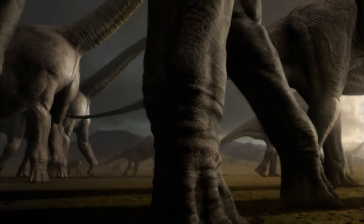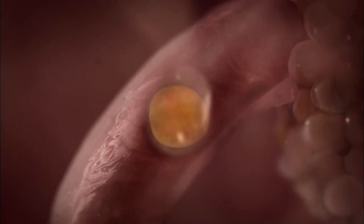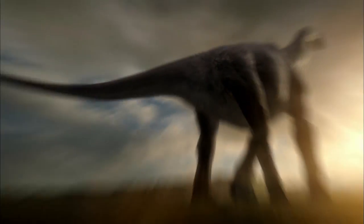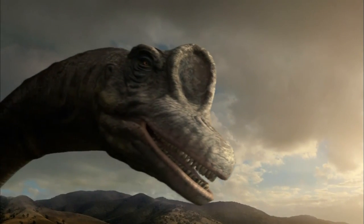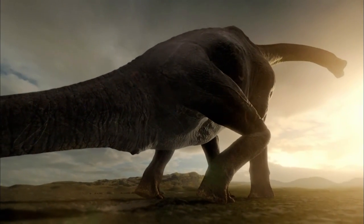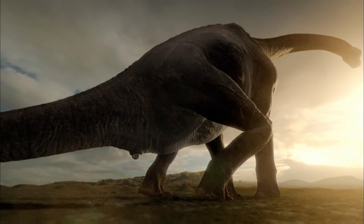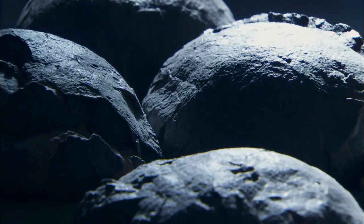These leviathans are making a journey to nesting sites they've used for generations, and developing inside them are hundreds of eggs. They're the future of a species that will be around for 15 million years — more than 75 times longer than humans have been on Earth. Yet each egg is no larger than a cantaloupe melon. Out of it comes a baby Sauroposeidon about the size of a rabbit, and in two or three decades it's going to be a 50-ton adult.